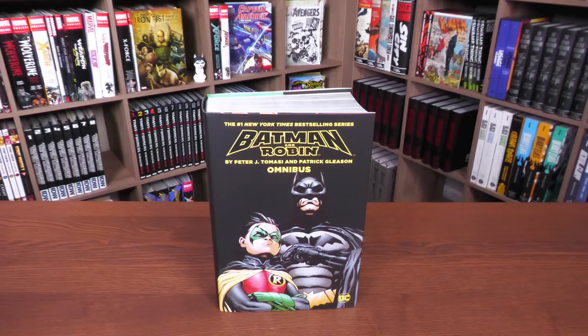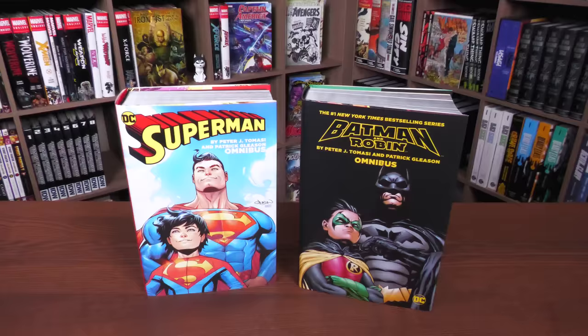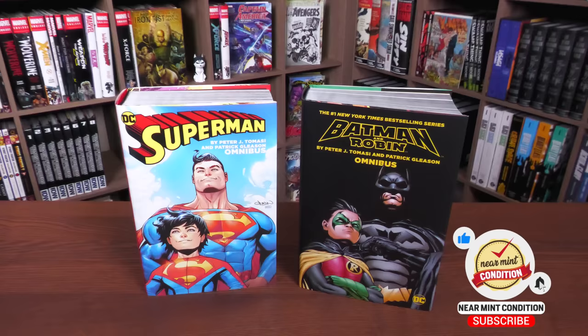Before I even look at the previous printing, I did want to showcase how wonderful and wholesome these two books go together. Superman by Peter Tomasi and Patrick Gleason Omnibus, and Batman and Robin by Patrick Gleason and Peter Tomasi Omnibus. I have to give a lot of credit to Patrick Gleason — he co-plotted a lot of the stuff in these books. I love how that looks. It looks so wonderful and perfect.